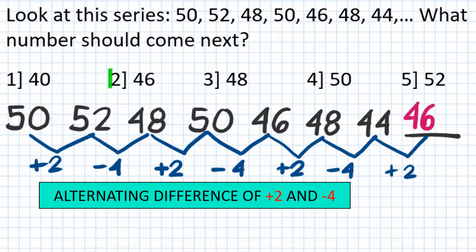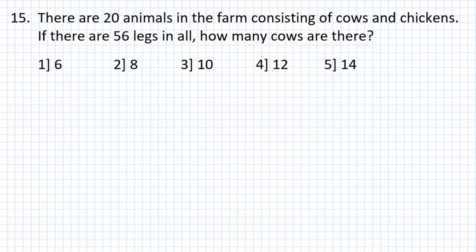Problem number 15: There are 20 animals in the farm consisting of cows and chickens. If there are 56 legs in all, how many cows are there?